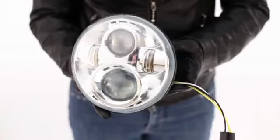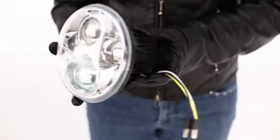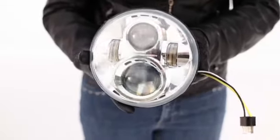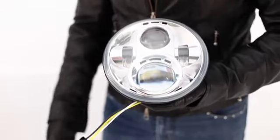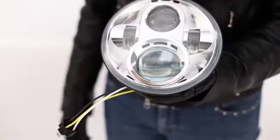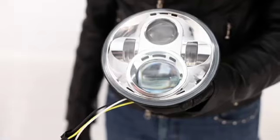The solid-state LED lamps are shock and vibration resistant to take everything you and the road can dish out over the long haul. Installation is quick and easy, as the plug-in lamps mount into your existing light housings and connect directly to your factory headlamp wiring without any complicated harnesses or external parts.